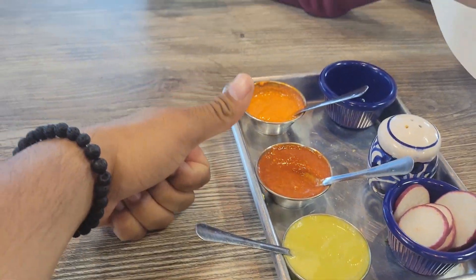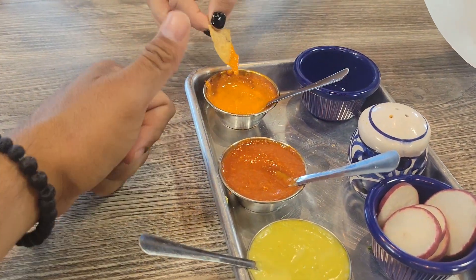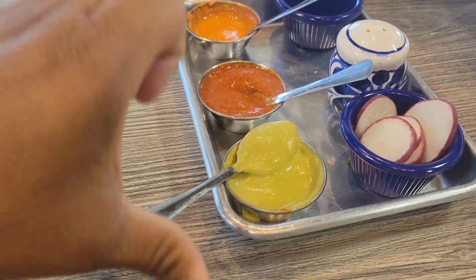These are the salsas that come with the chips. Both the orangey and the red one — very, very good. That one was spicy, that was super spicy, and this one is so good.